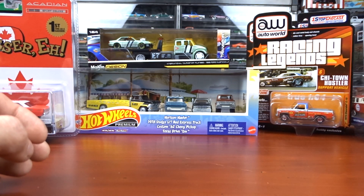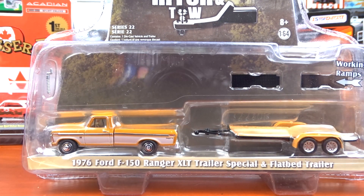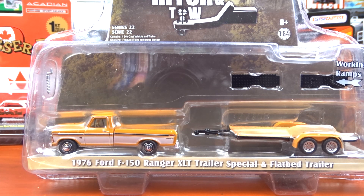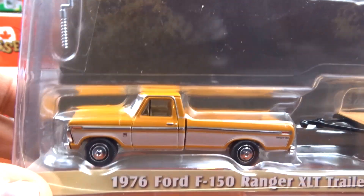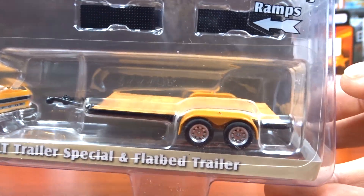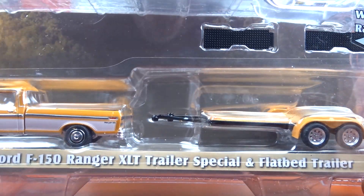And then I got these — I've had them on order for quite some time, and I finally got them. This order had been sitting around for about a year and it finally got delivered. This here is a 1976 Ford F-150 Ranger XLT Trailer Special — it's a flatbed trailer, in a yellowy color. I really like this, this is what I collect — these Ford trucks — so I had to have it. That thing is awesome. Nice little flatbed trailer with it. This is a tow and hitch series.